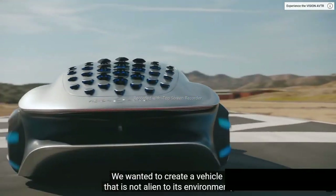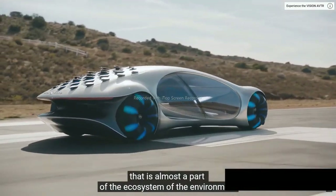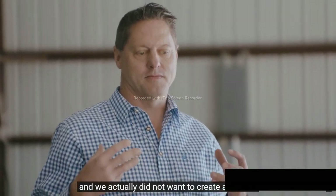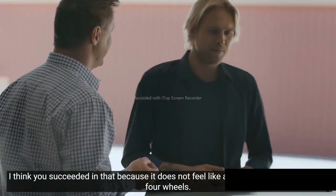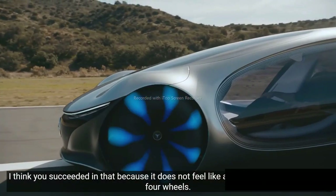We wanted to create a vehicle that is not alien to its environment — that is almost a part of the ecosystem of the environment. We actually didn't want to create a vehicle; it should be almost something like a living organism. I think you succeeded in that, because it doesn't really feel like a car anymore, except it has four wheels.